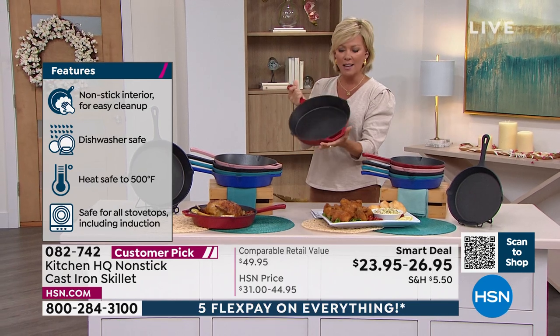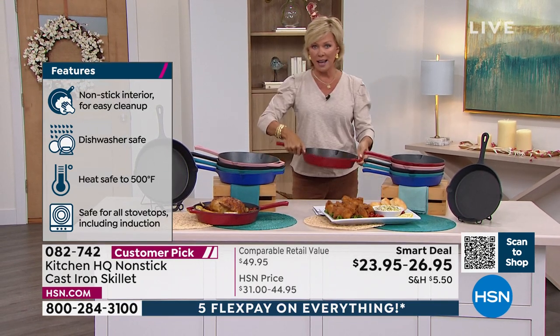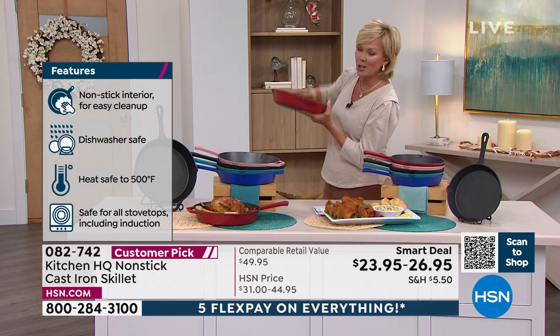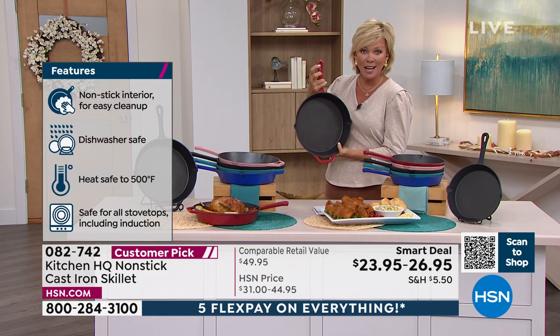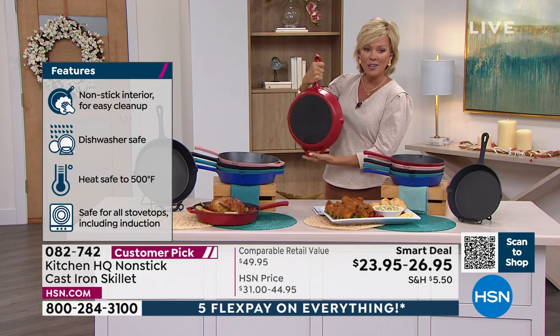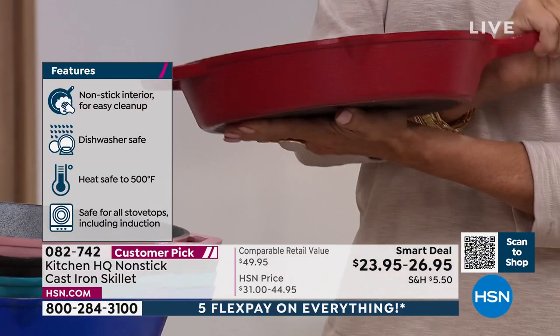They're not super heavy — not light, but they are not the heavy cast iron of the past where you had to use two hands. If you do need two hands, look at the helper handle. Maybe you're going to want to hang it in the kitchen to display it because they're so pretty. There's a way to hang it on the handle as well as right here on the helper handle. Look at how pretty this is from front to back — this is an amazing price.